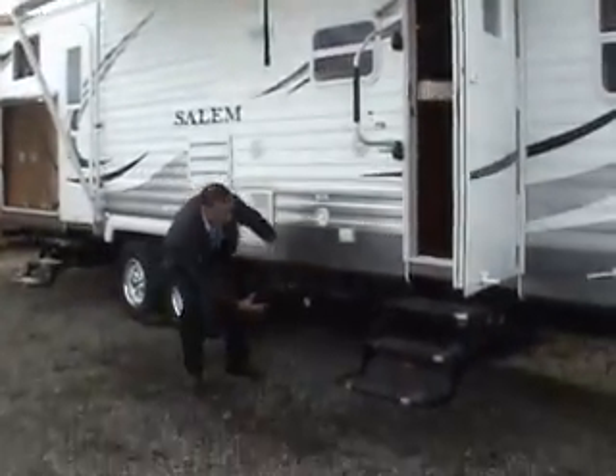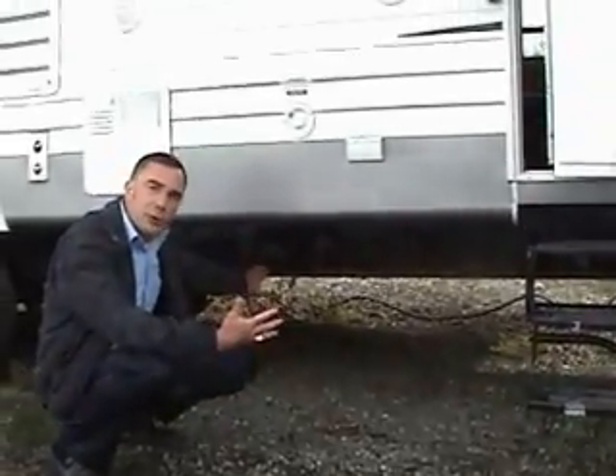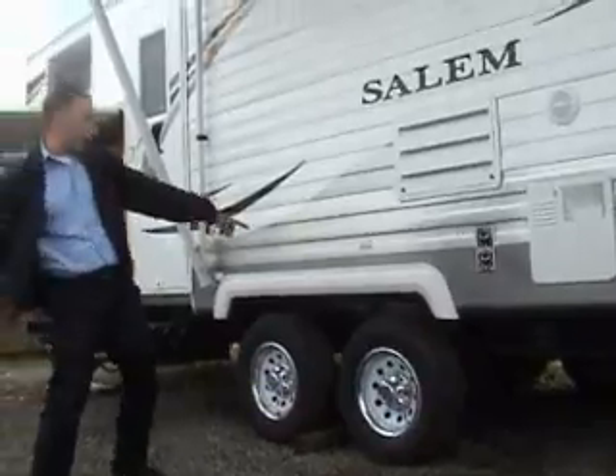Look at the size of this frame — unheard of. These are built in the Northwest for the Northwest. 11-inch I-beam frame. Most of my competitors are 4-inch. Nothing like it. Huge tires, big radius radials.